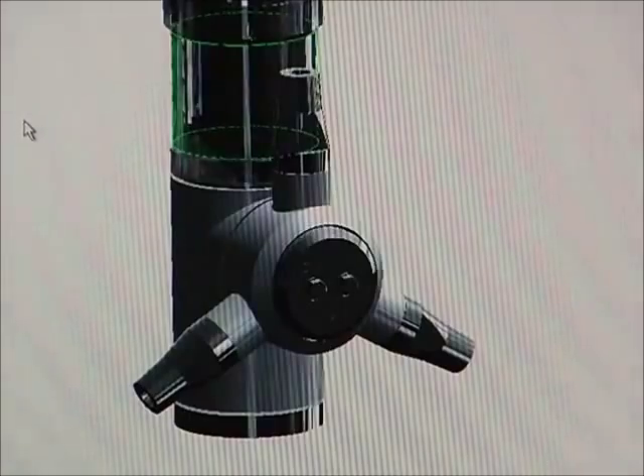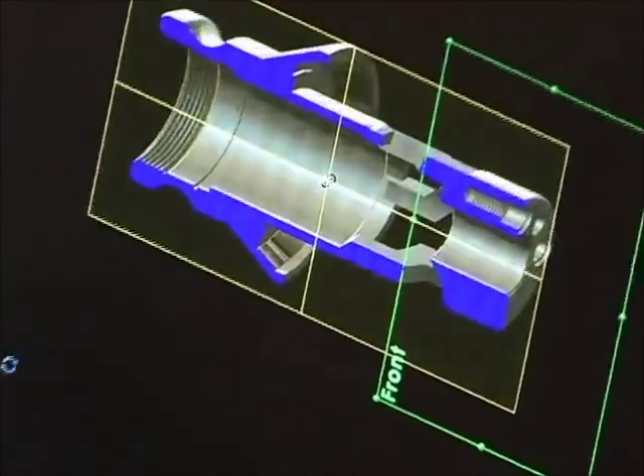Welcome to the world of GammaJet cleaning systems, the undisputed leader in tank cleaning. We have the answers to your tank cleaning problems right here.